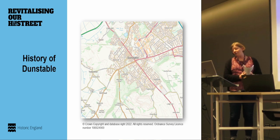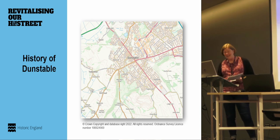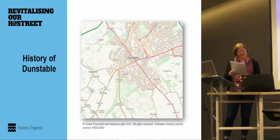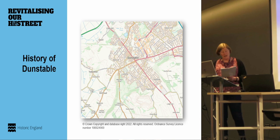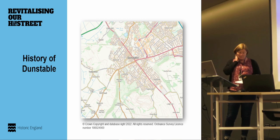A little bit of background about the history of Dunstable, which is relevant to the High Street Heritage Action Zone. It's located on the crossing point of two ancient routeways: Watling Street and the Icknield Way. This is really important in terms of the town's development. A Roman settlement developed at this crossroads, known as Durocobrivis, and then in the post-Roman period there's less evidence — probably much more dispersed occupation.